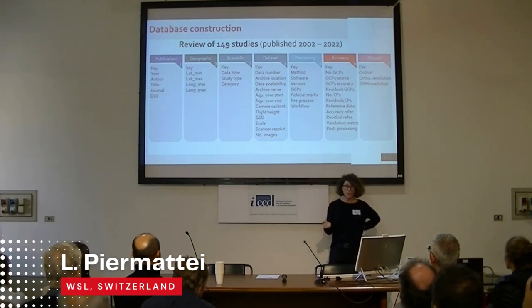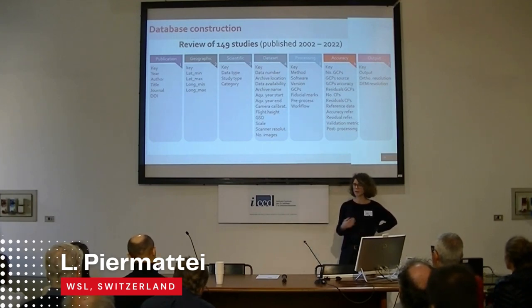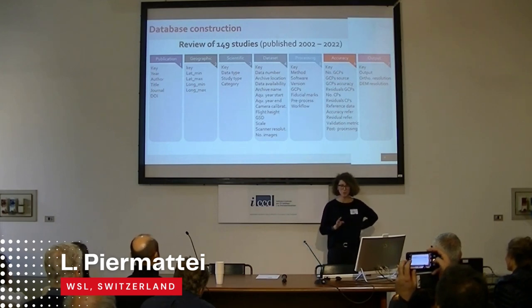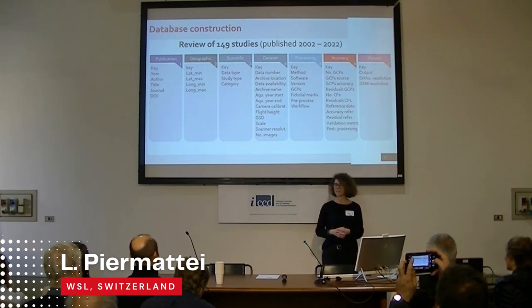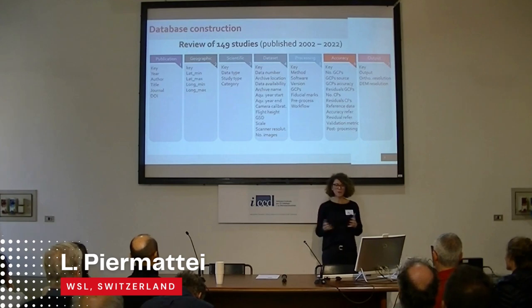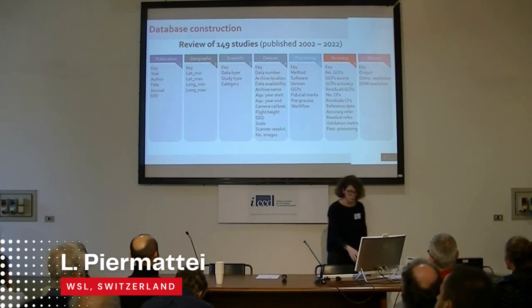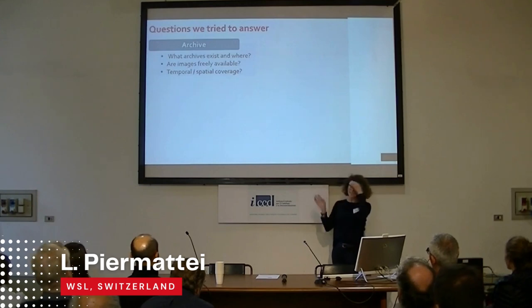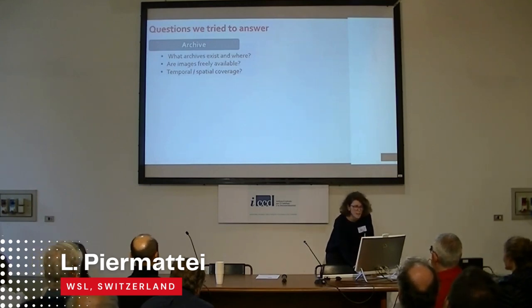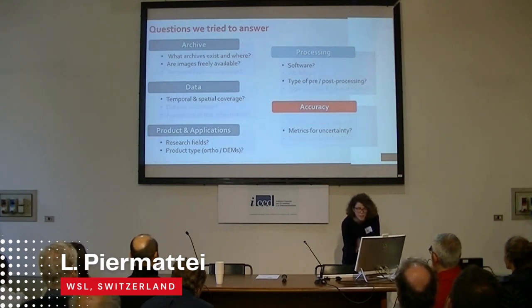With this dataset we tried to answer questions relating to the archive, data, products and applications, processing, and accuracy. Today I try to give you some answers: what type of archives exist and where are they located, are the images freely available, what is the temporal and spatial coverage of the datasets, what type of product and application do we have in terms of research field, orthophoto, digital elevation model, what software and pre-processing were applied, and which metrics are used for uncertainty assessment.